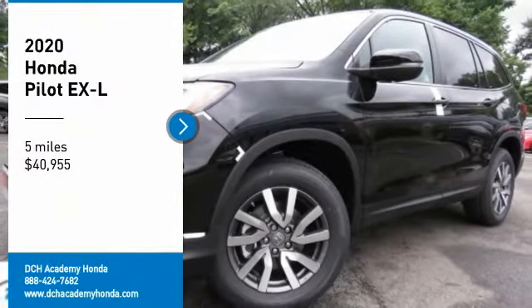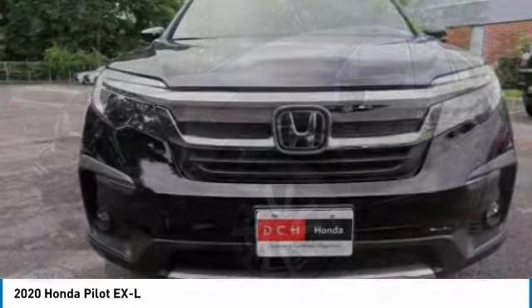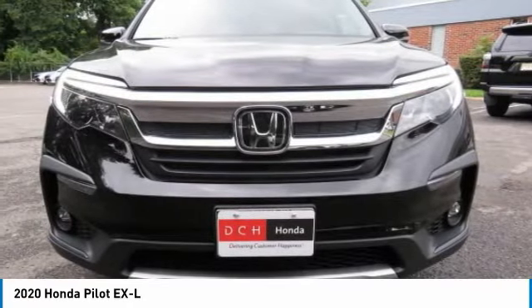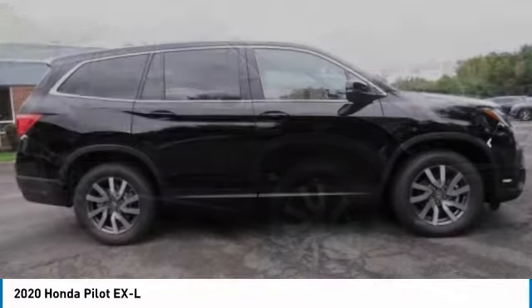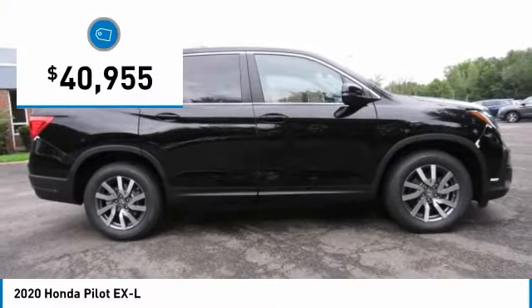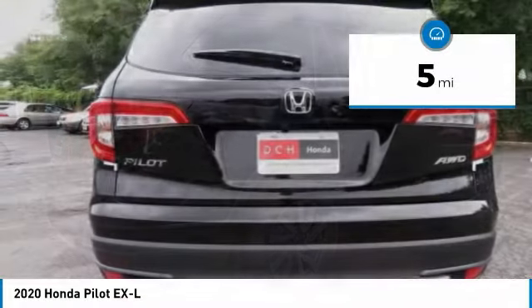We are pleased to show you the 2020 Honda Pilot — Optimal Utility, Indulgent Interior, Powerful Performer. You'll be ready for almost anything in the Honda Pilot, and it is priced below $45,000. This vehicle has less than 100 miles.